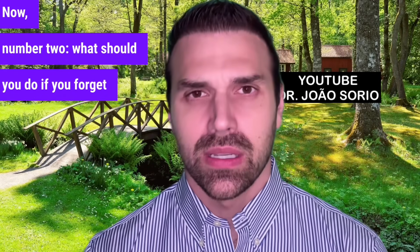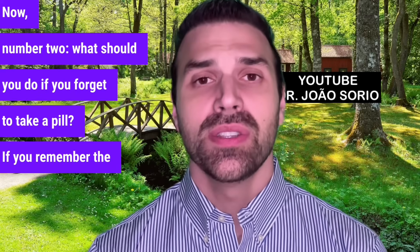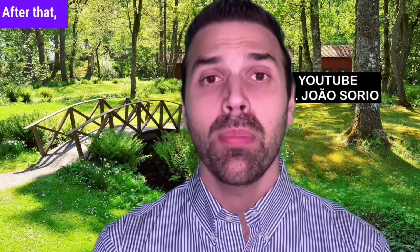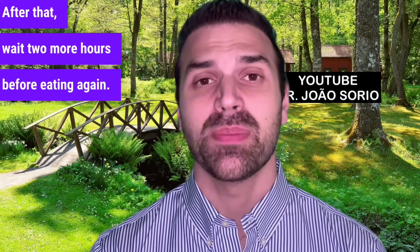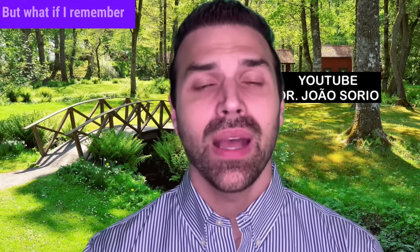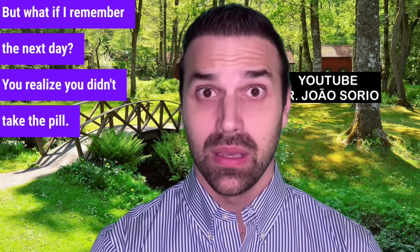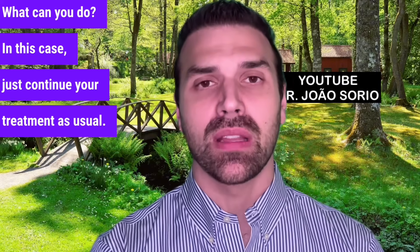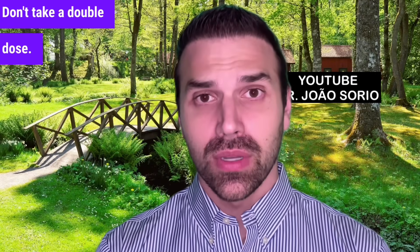What should you do if you forget to take a pill? If you remember the same day, wait an hour without eating, then take it, and wait two more hours before eating again. But what if you remember the next day? In that case, just continue your treatment as usual.